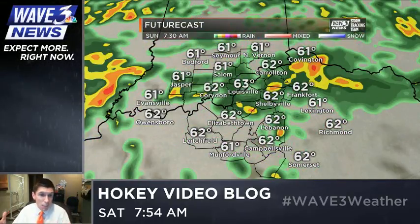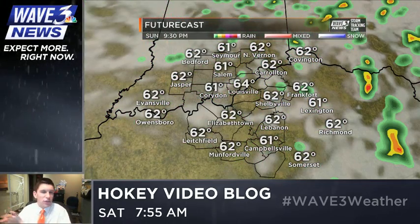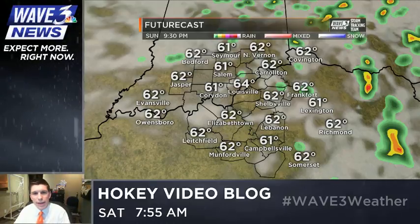We zoom on to the RPM here for Sunday morning, and that's got likely showers and thunderstorms for the morning. We see more of a scattered, summer-like feel to things as we go throughout the afternoon.